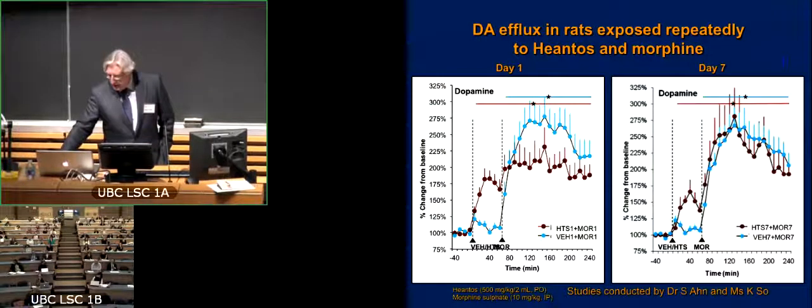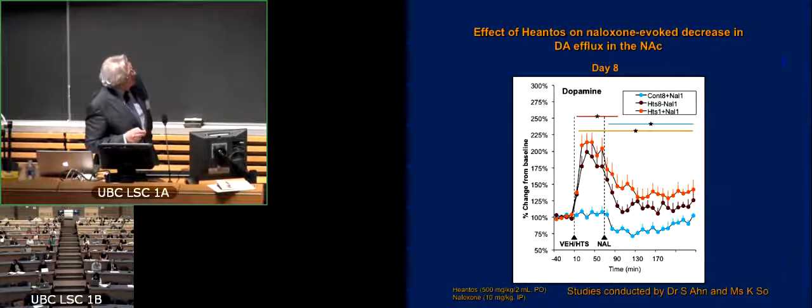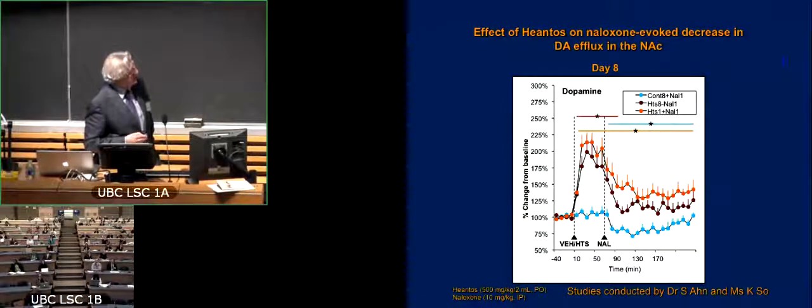The really interesting experiment that Soyeon conducted was the final one in which we looked at the effects of hiantos on buffering the effects of naloxone precipitated withdrawal. I'll draw your attention first to this blue line — these are animals that had been given morphine for seven days, then given an injection of naloxone which precipitated the withdrawal symptoms. What happened in the case of dopamine was a precipitous and significant and sustained reduction in dopamine. People who are experiencing this withdrawal obviously say that it's an aversive state. Perhaps naloxone precipitated withdrawal causes a significant reduction in dopamine that's contributing to the aversion.